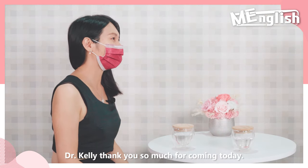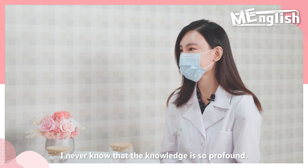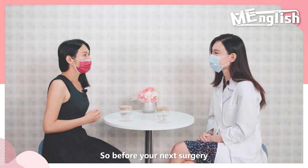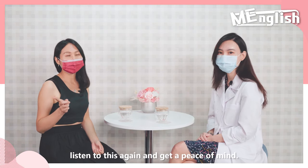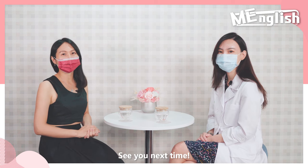Dr. Kelly, thank you so much for coming today. We've learned so much about cosmetic surgery. I never knew that the knowledge is so profound. So before your next treatment, listen to this again and get a peace of mind. Thank you for watching. See you next time. Bye-bye.